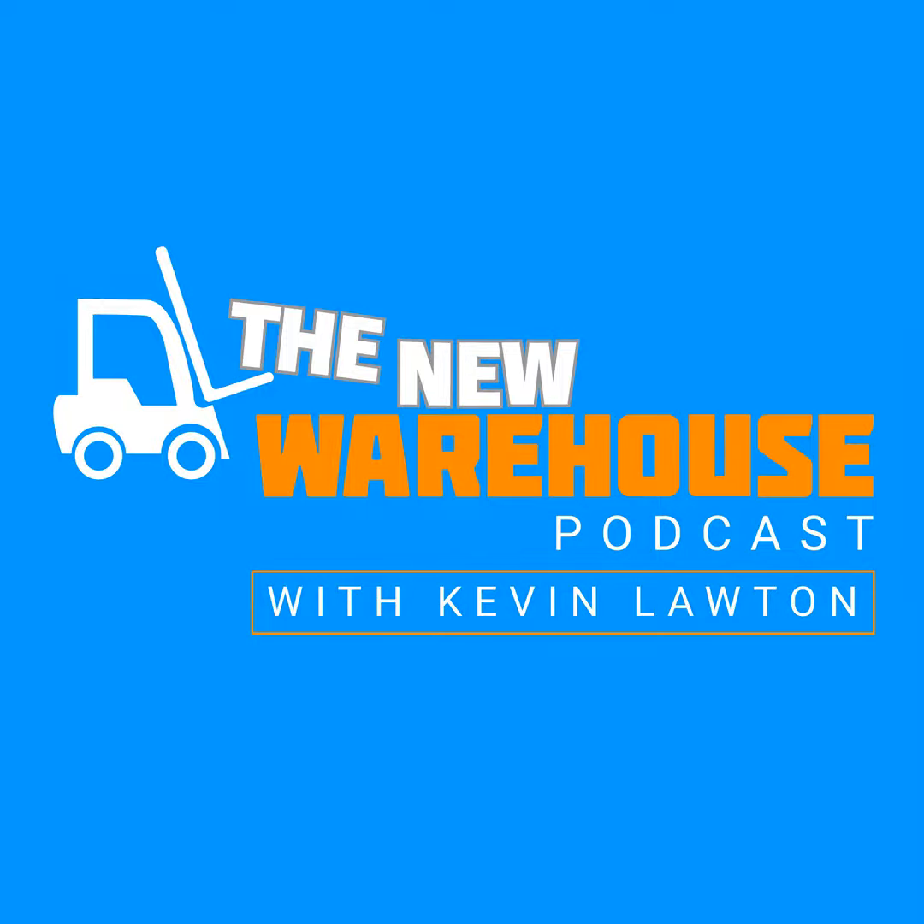Thank you for listening to this episode. If you want more content from the New Warehouse, check out the new video series called All Hands on LinkedIn — just search for The New Warehouse on LinkedIn and follow along.